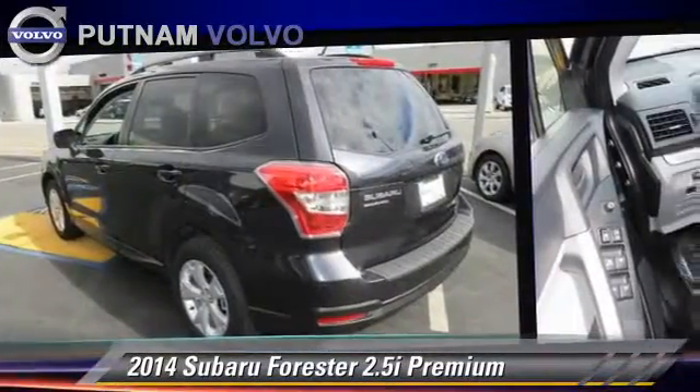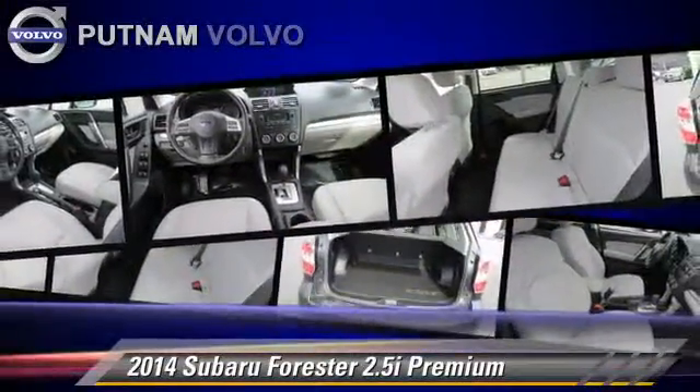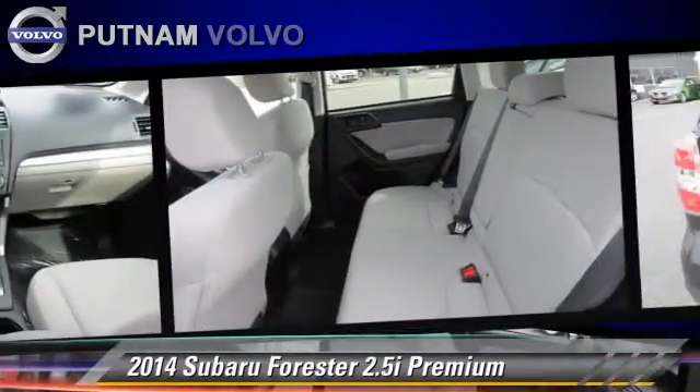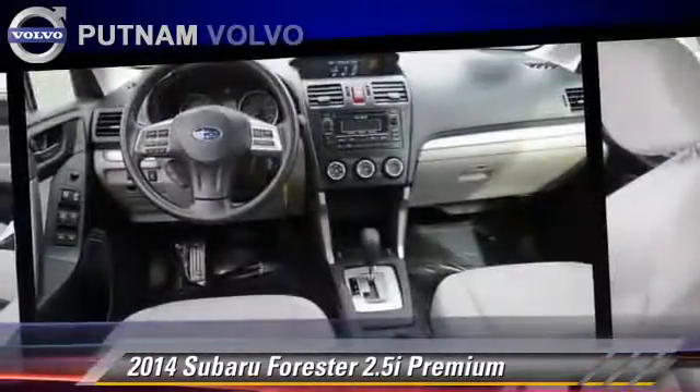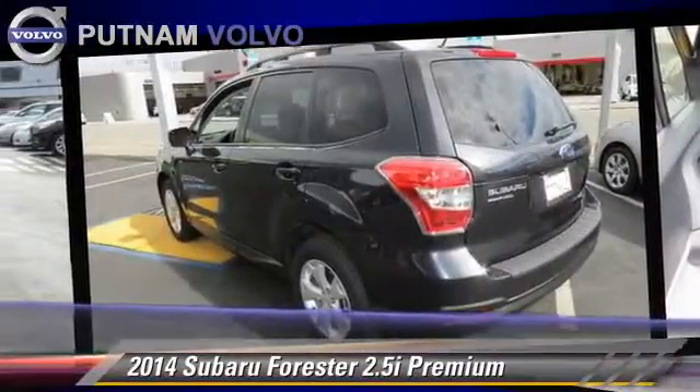Safety features include front and rear side airbags, traction control, and four-wheel ABS. Comfort and convenience features include Bluetooth wireless, backup camera, cold weather package, and heated seats.